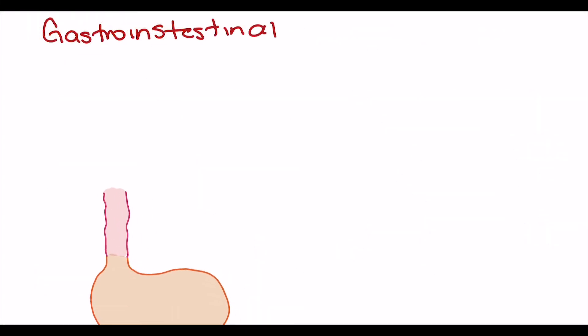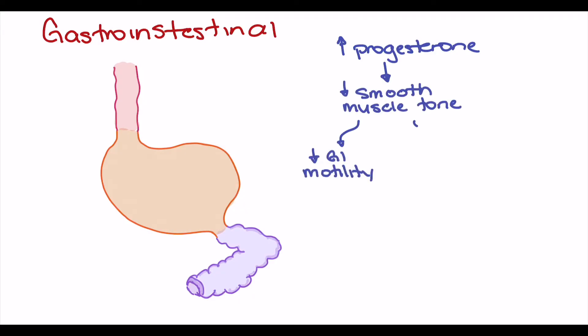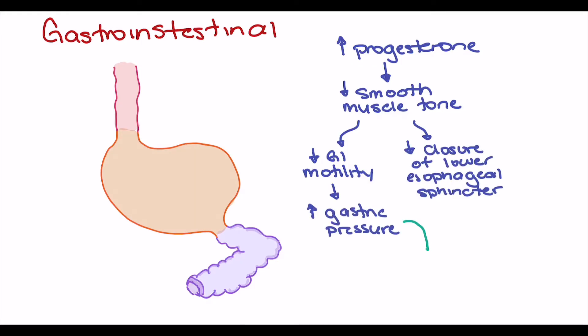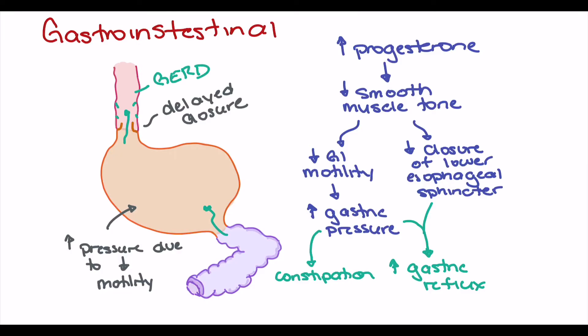Looking at the gastrointestinal system, increasing progesterone leads to a decrease in smooth muscle tone, which causes a decrease in GI motility as well as decreased closure of the lower esophageal sphincter. As a result, we see increased gastric pressure and an increased chance of gastric juices being pushed back up into the upper GI system, irritating the lining of the esophagus. It is this decrease in smooth muscle tone that often leads to GERD or constipation seen in pregnancy.